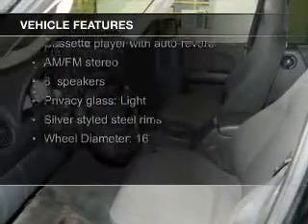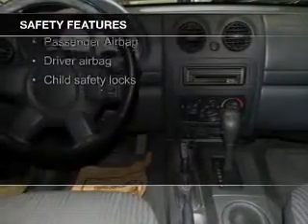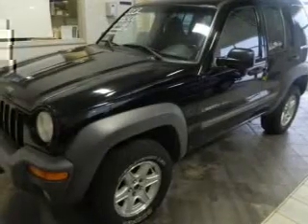The features include split rear seats, privacy glass, and power steering. Safety was made a priority with these features: a passenger airbag, front ventilated disc brakes, and child safety locks.